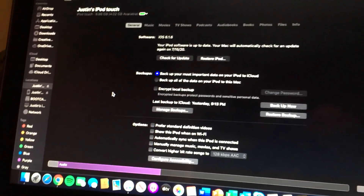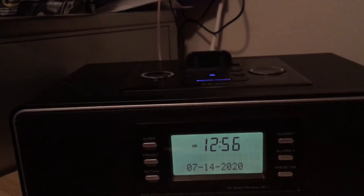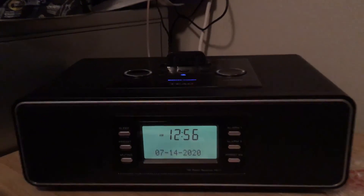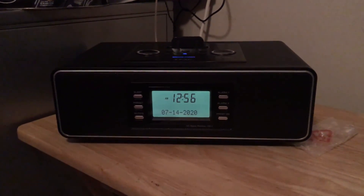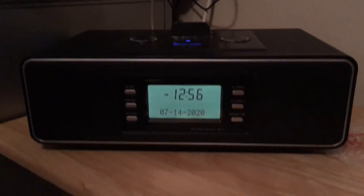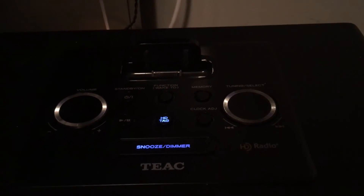I mainly have this device to work with this — the Teac HD1 HD radio receiver. I picked this up on eBay for $35 and it works perfectly. It picks up FM and AM HD signals. I can't get AM to work very well, but FM works perfectly. The main reason I wanted an HD radio is for more channels, including one channel that has the Bob and Tom show in the mornings on the HD signal, not on the regular analog signal.